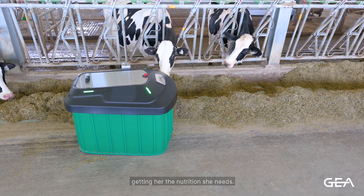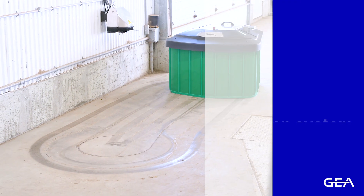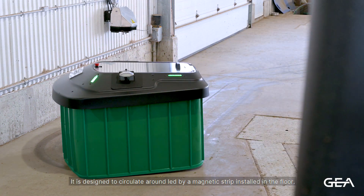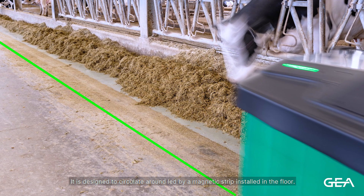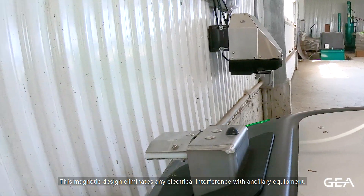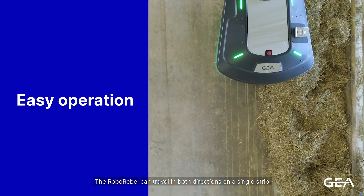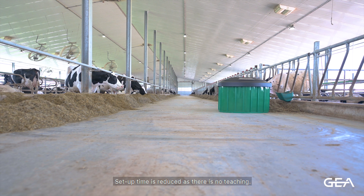Getting her the nutrition she needs, the RoboRevel stands out with its ease of installation. It's designed to circulate around, led by a magnetic strip installed in the floor. This magnetic design eliminates any electrical interference with ancillary equipment, and the RoboRevel can travel in both directions on a single strip.